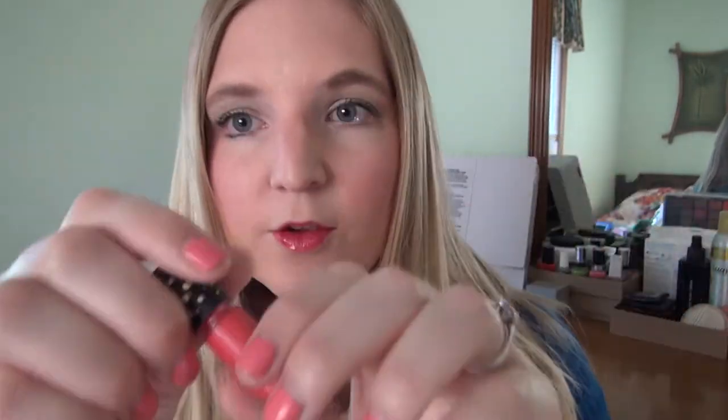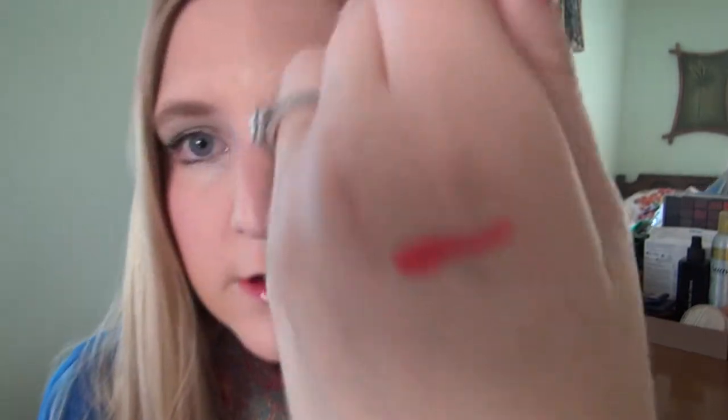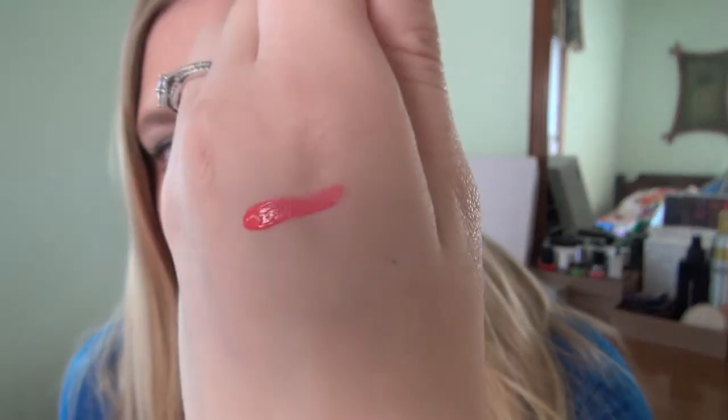It doesn't stay on a super long time, but it is a creamy lip stain. If you want a lip stain and you want it creamy, I really like this because it's not super drying. If your lips are already dry, I'd recommend putting on a lip gloss or chapstick beforehand, just because it is a little bit drying — it's a lip stain. But I'll go ahead and give you guys a swatch. You can tell it's very, very creamy and I really like it.